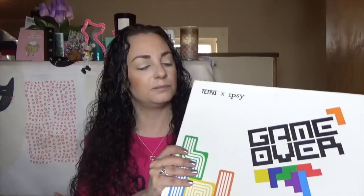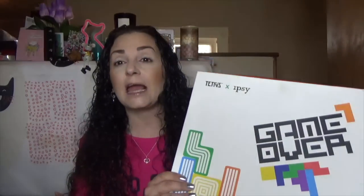If you don't know, Ipsy and Ipsy Glam Bag Plus are beauty subscriptions. The Ipsy Glam Bag is $10, and the Glam Bag Plus is $25. In our plus box, we got a palette and some other things from the collection.